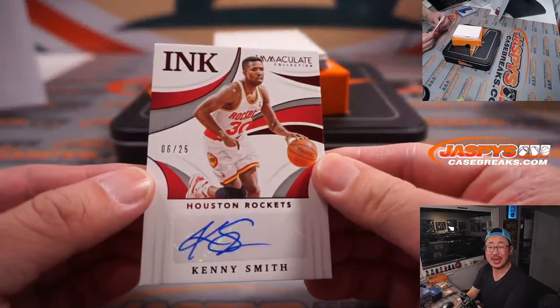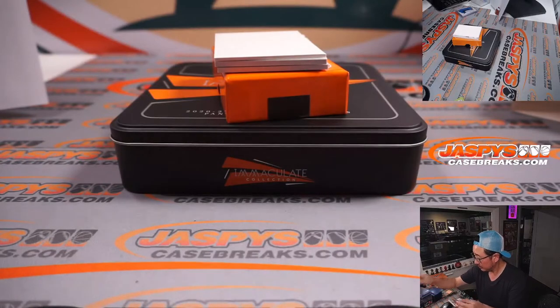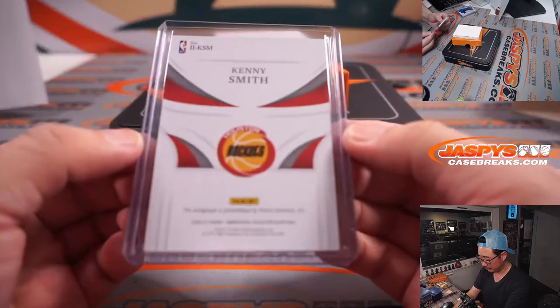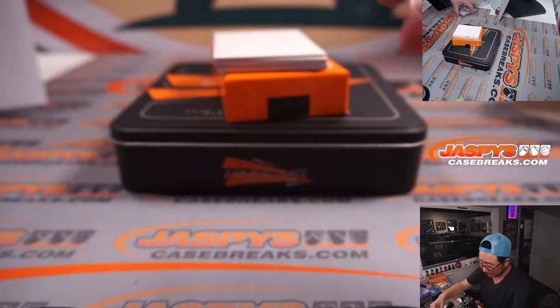For the Houston Rockets, Kenny the Jet Smith, 6 out of 25. That'll be for Richard for the Houston Rockets.